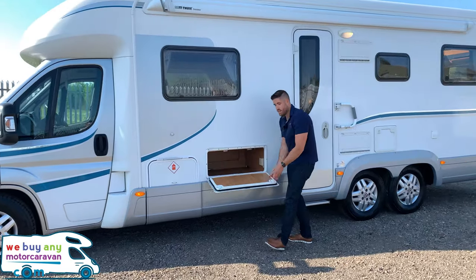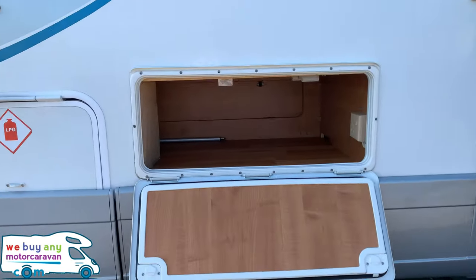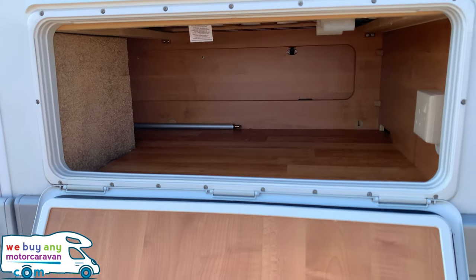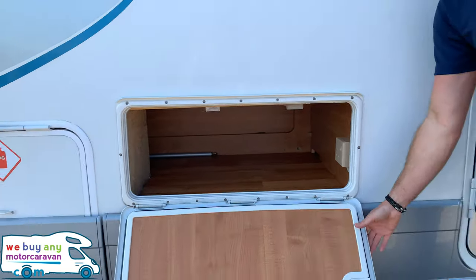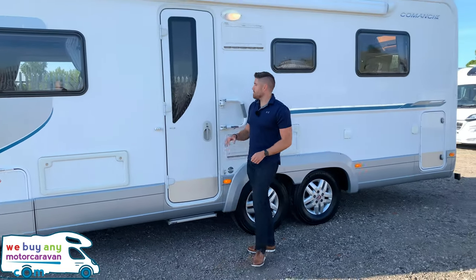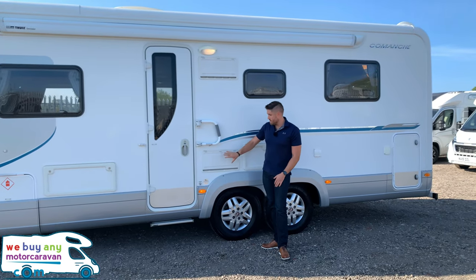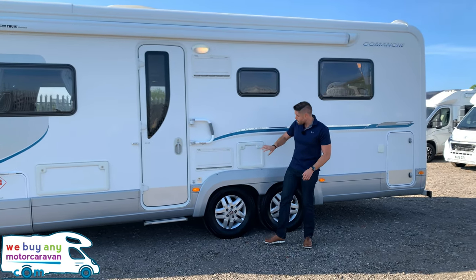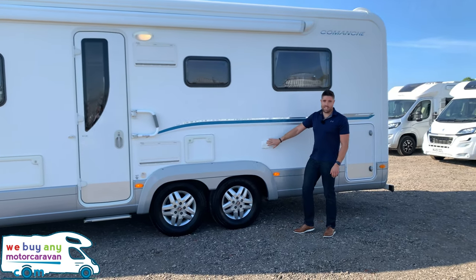Next up, we have storage from underneath the seat which can be accessed from both inside and outside. Then there's the habitation door with an extra security lock, as well as the Dometic fridge vents.